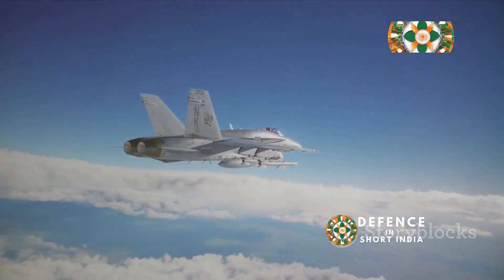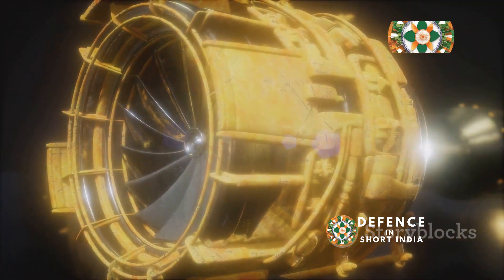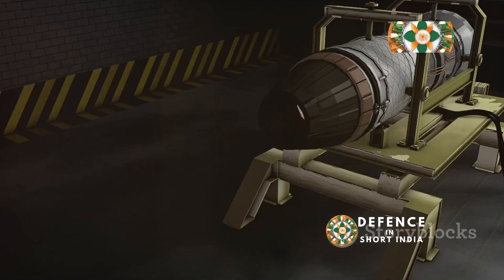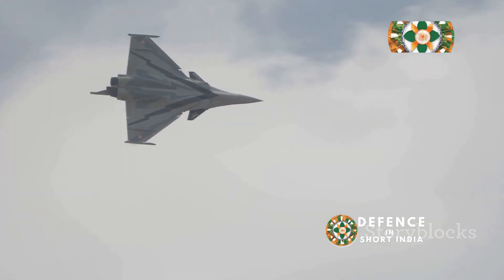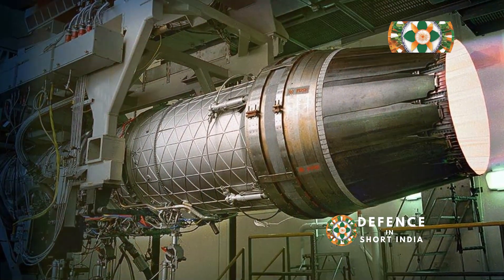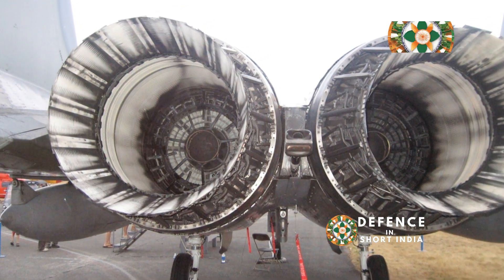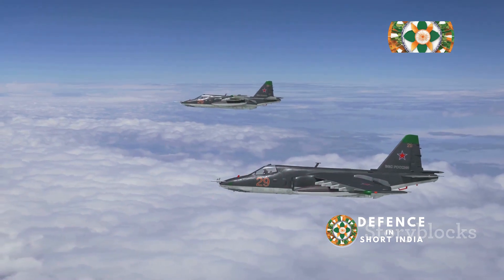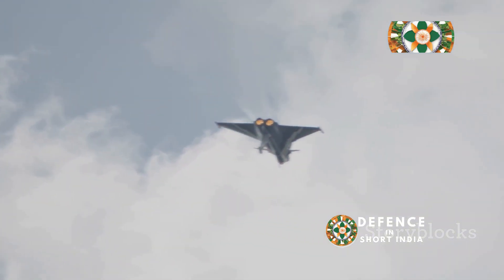The Snecma M88, a product of French ingenuity, was designed for the Dassault Rafale, a multirole fighter jet. Aiming to create a powerful and efficient engine, the Rafale relies on the M88's performance for agility and versatility. The Saturn AL-31 powers the Sukhoi Su-27 Flanker, providing exceptional thrust and reliability. The Su-27's maneuverability and range symbolize Soviet air power. These engines reflect the strategic priorities of their nations.